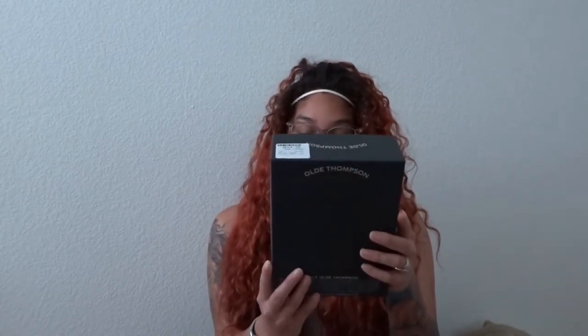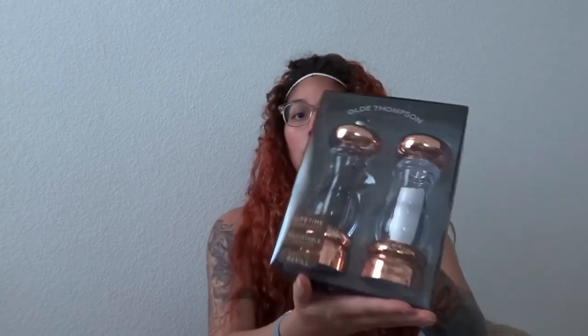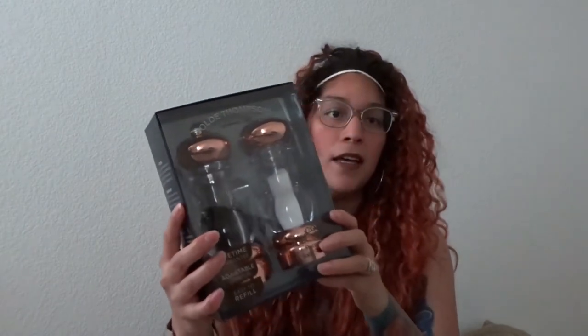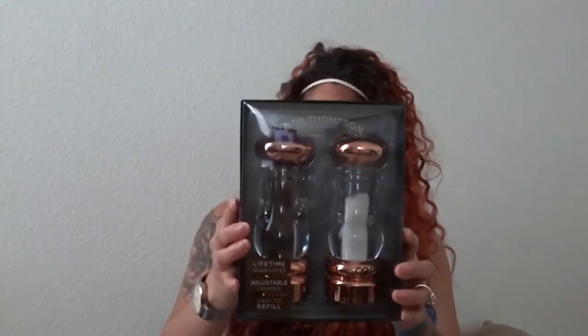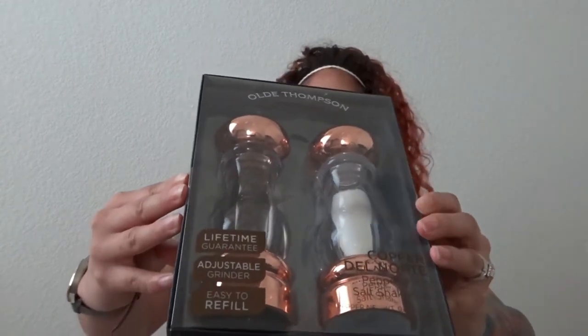The first thing I got from Home Goods — I really love these and I think they're so cute. My husband's probably going to look at me like 'we have salt and pepper shakers,' but I think these are going to look cute in my kitchen. My whole entire house is basically a gray, black, and white theme, and I think these would go great — they're a copper color. These were $14.99.